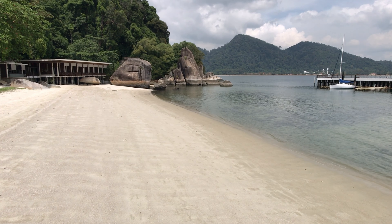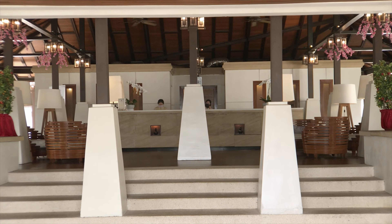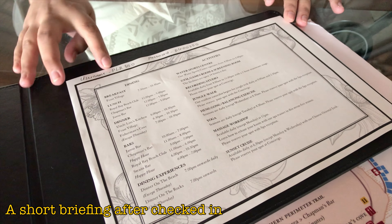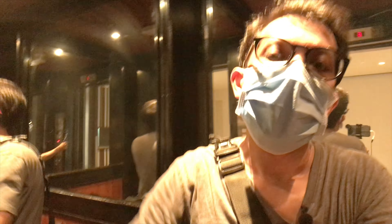You can book the room via the Pangkor Laut Resort official website, through phone call, or some other third-party websites like Booking.com and Agoda. Pro tip: be sure to have yourself registered because you'll likely get more discounts through their website. Now I just want to head out to my room and let's talk about accommodations.